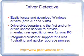With Driver Detective, you easily locate and download Windows drivers, both XP and Vista. Drivers Headquarters is the first and only driver update service to provide manufacturer-specific drivers for your PC, like Dell, Gateway, Compaq, HP, Acer, and many others. They also have integrated customer support for a less frustrating and quicker upgrade process.